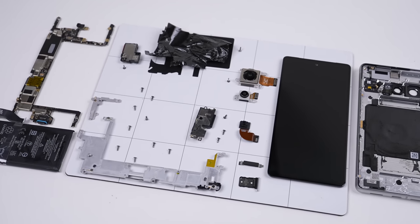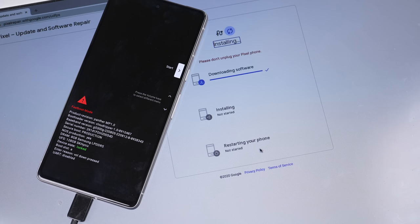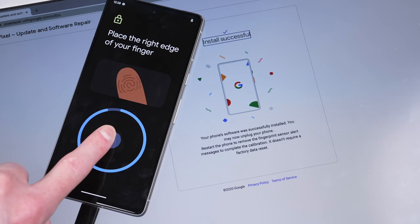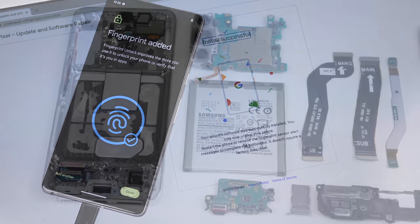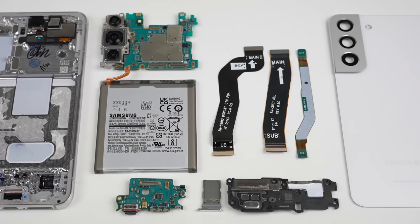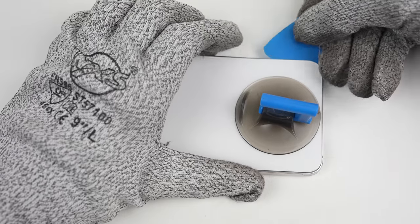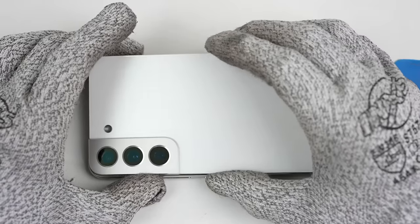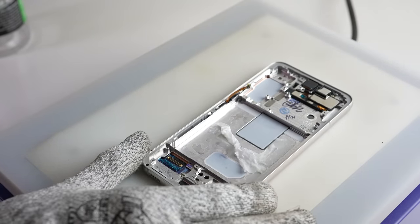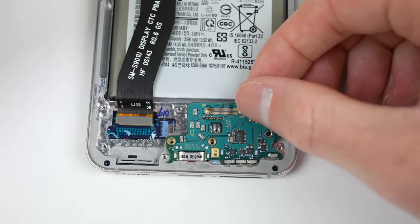That being said, the Pixel still fares well — with an unlockable bootloader and access to fingerprint recalibration software, it's clear Google isn't trying to take away the ability to repair or modify your phone. As for the S22, entering from the back it's slightly more involved for a display replacement, but I'd rather risk breaking a $20 panel of glass than a several-hundred-dollar display trying to replace the battery. And with a modular USB-C port, it's what I'd call the most repairable flagship of the year.